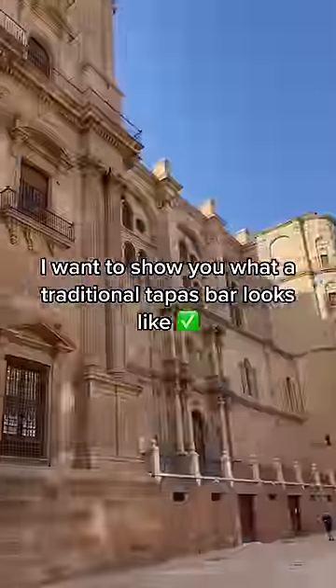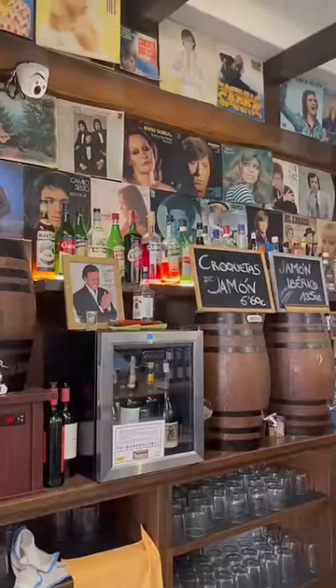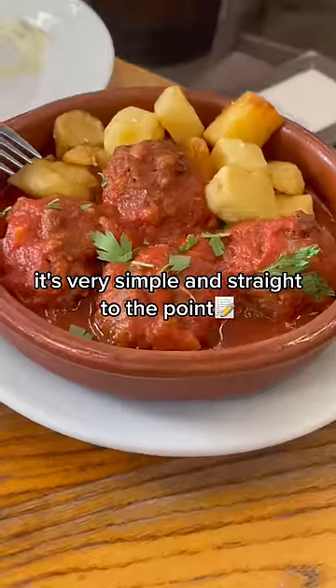Now that you've learned a lot about tapas, I want to show you what a traditional tapas bar looks like. It's very simple and straight to the point.